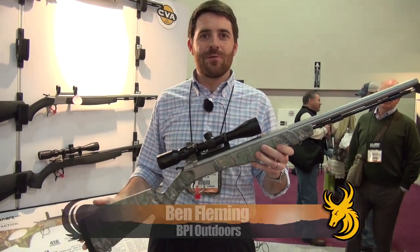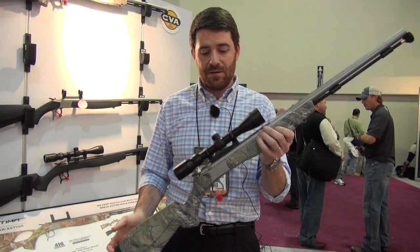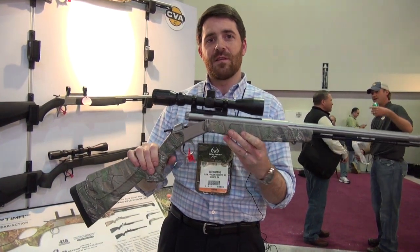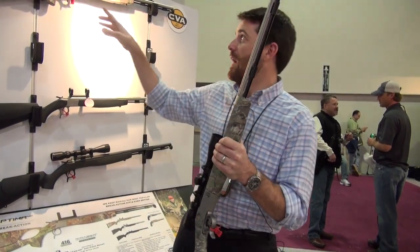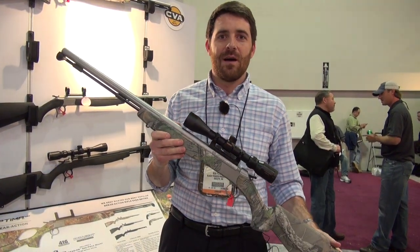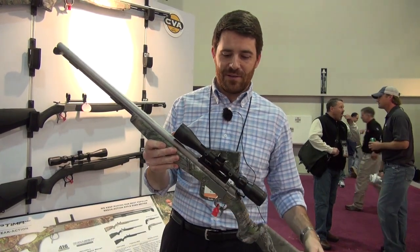Ben Fleming with BPI Outdoors, CVA Muzzleloaders. I'm standing here with the Optima V2, which is a new rifle for us this year. The Optima has been one of our best sellers year in and year out in the history of the company. This gun had some different feature changes — the breaching mechanism is different this year, and we're offering it in Realtree Extra Green. This pattern works perfectly throughout the line; we have a bunch of different firearms with Extra Green and it works perfect in many different parts of the country. We see a lot of demand for this new pattern through our customer base, so Realtree Extra Green is something we definitely see a lot of future with.